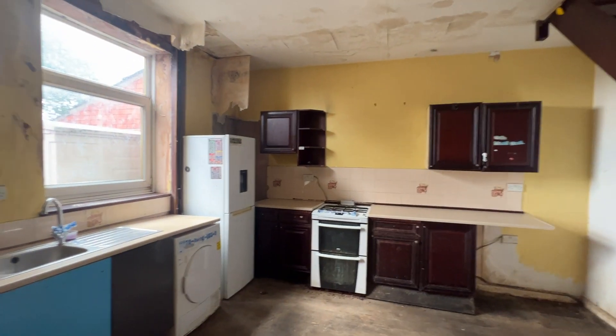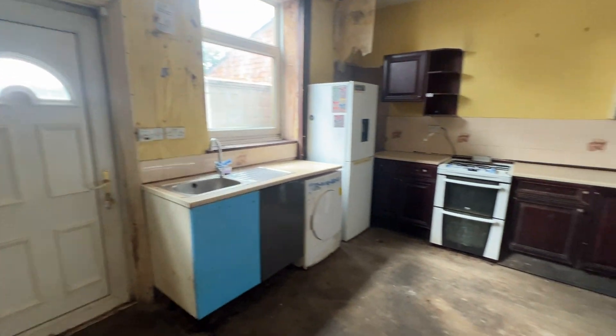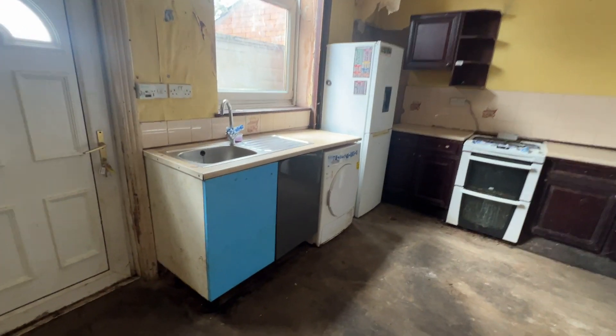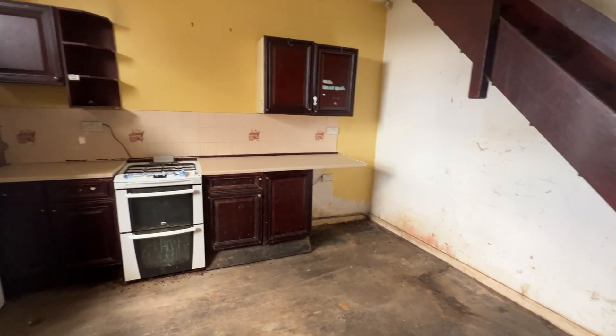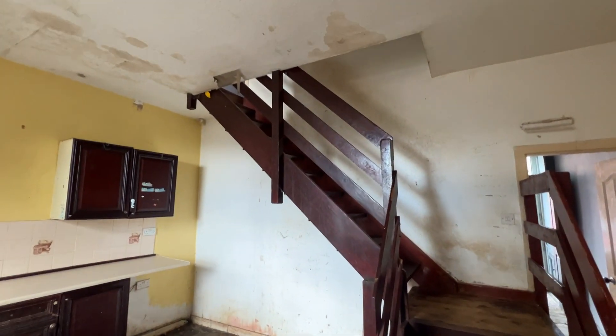And then into the dining kitchen, basic fitted kitchen as you can see, UPVC door to the rear, stainless steel sink unit, base and wall units, turning the staircase up to the upper landing there.